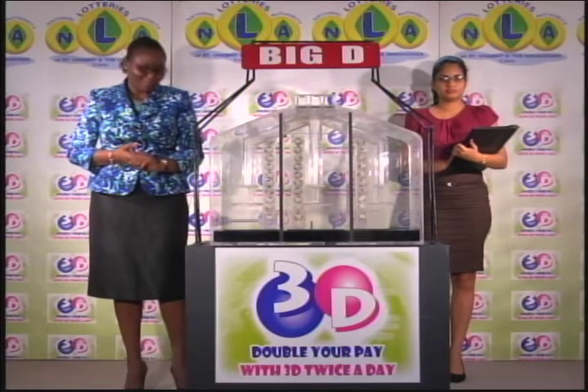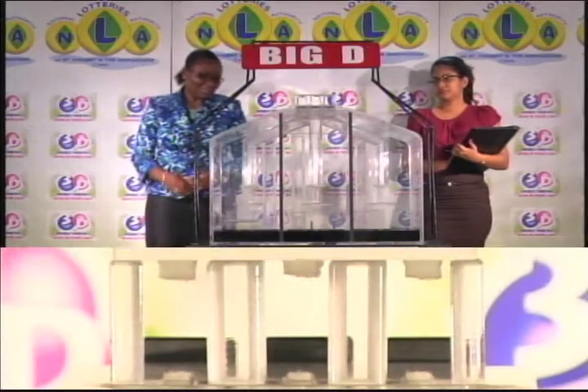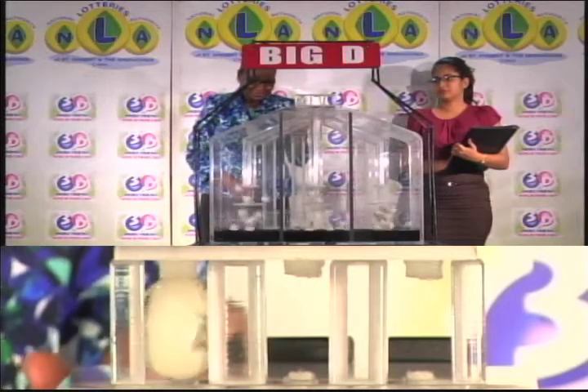Three tubes of 10 balls numbered from 0 through 9. We've got three draws today: Big D, Mid D, and Little D. The first ball in the Big D draw is 1.